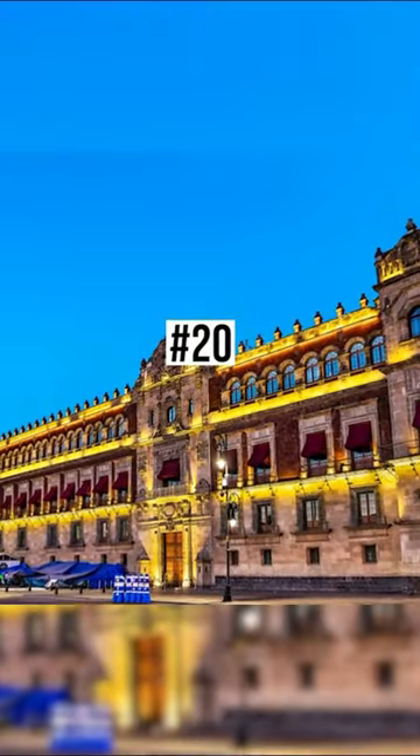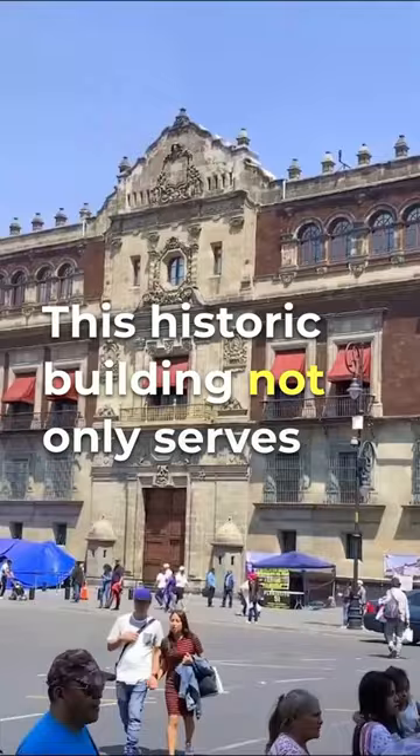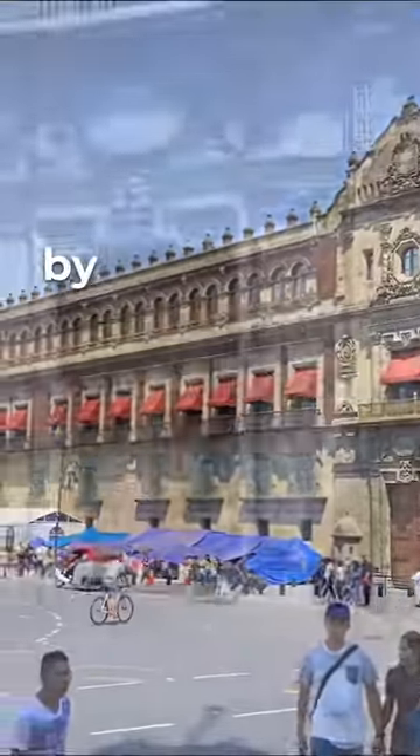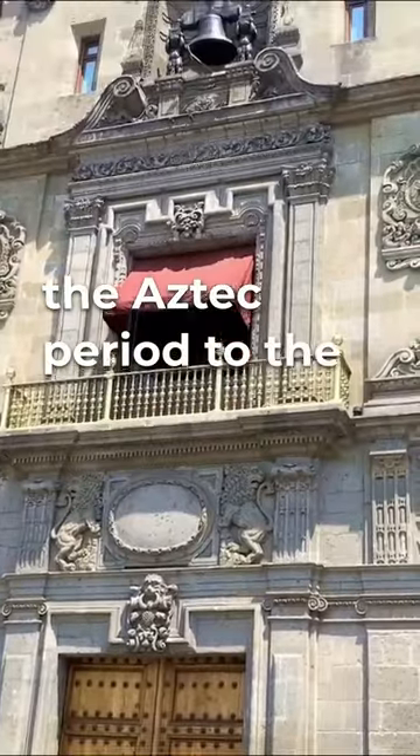20. The National Palace in Mexico City. This historic building not only serves as the president's residence, but also houses murals by Diego Rivera, depicting Mexico's history from the Aztec period to the Mexican Revolution.